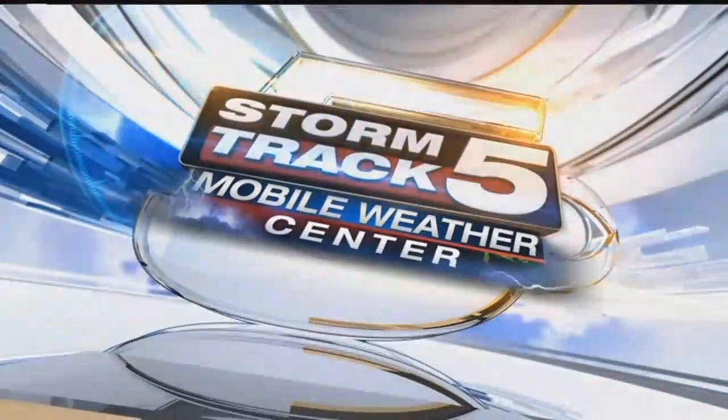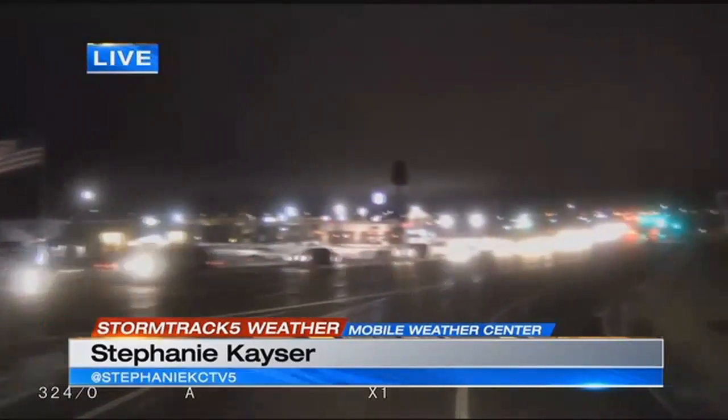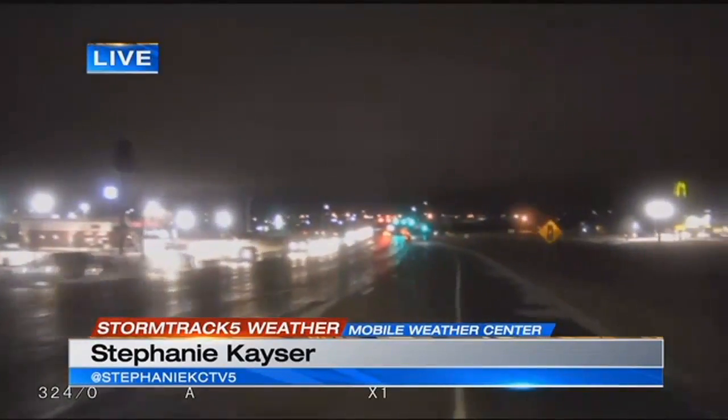Things are moving pretty good out there on the roads. KCTV5's Stephanie Kayser is in the Mobile Weather Center. Stephanie, where are you and how are the roads?